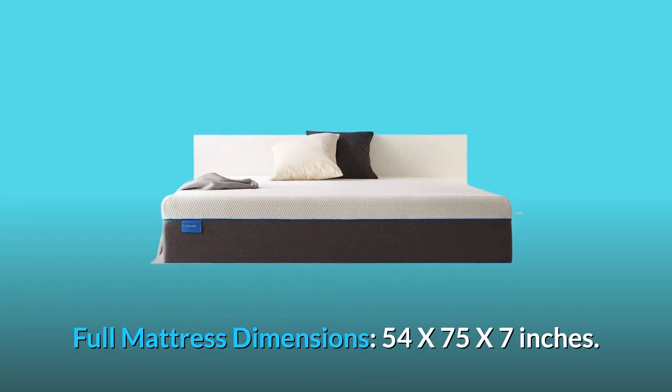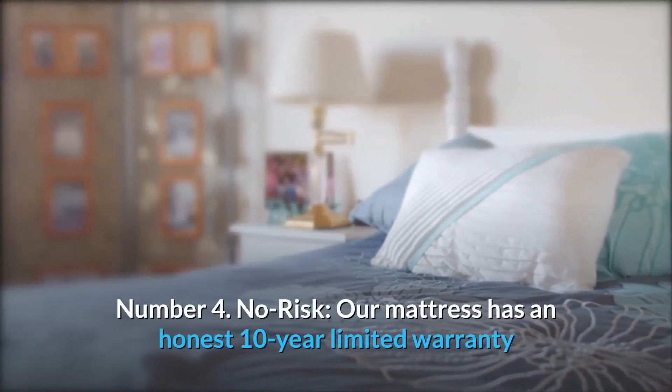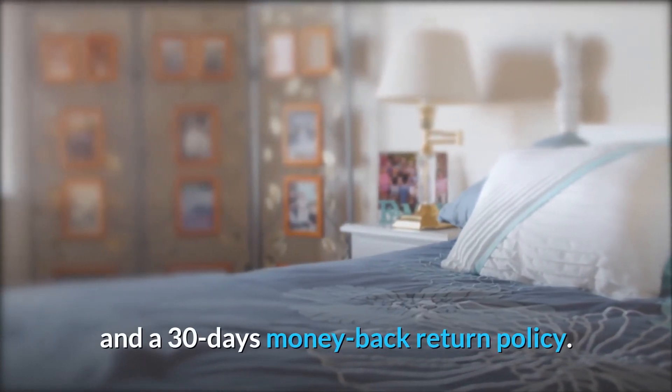Full mattress dimensions: 54 by 75 by 7 inches. Number 4: No risk. Our mattress has an honest 10-year limited warranty and a 30-day money-back return policy.